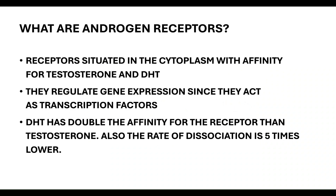Androgen receptors are receptors situated in the cytoplasm with affinity for testosterone and DHT. These are the two most potent androgens, with DHT beating testosterone because it has very high affinity for the androgen receptor, and the rate of dissociation is five times lower than that of testosterone.